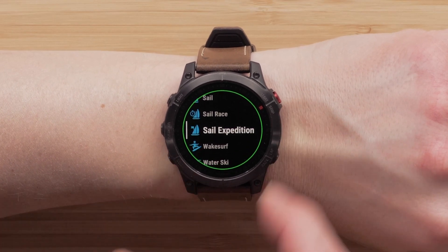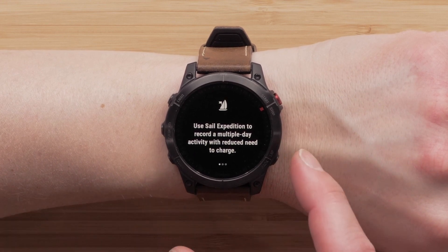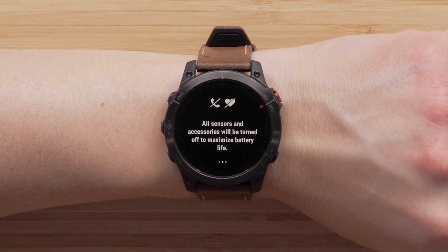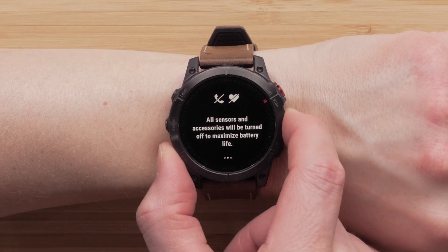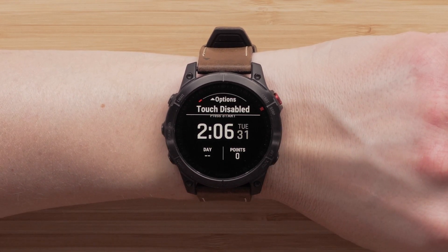Now let's look at Cell Expedition. The new Cell Expedition activity will allow you to record a multiple-day water activity. When started, the activity will disable sensors and accessories, along with recording GPS track points in a longer time duration to conserve battery life. This feature is most helpful for adventure rowers and sailors.